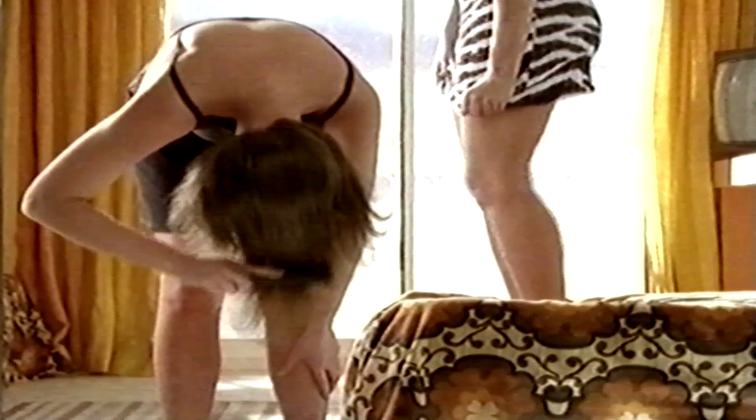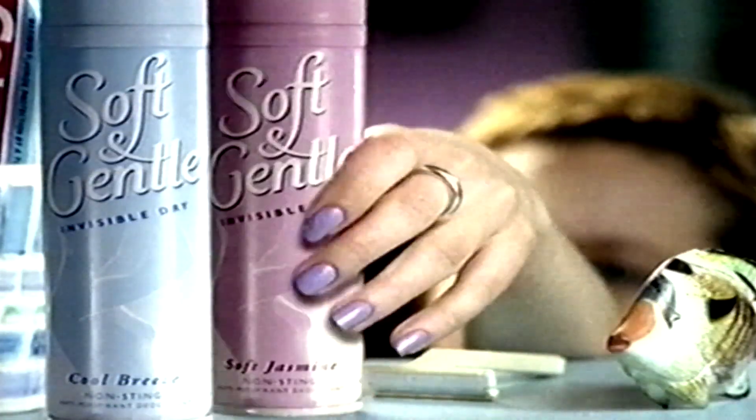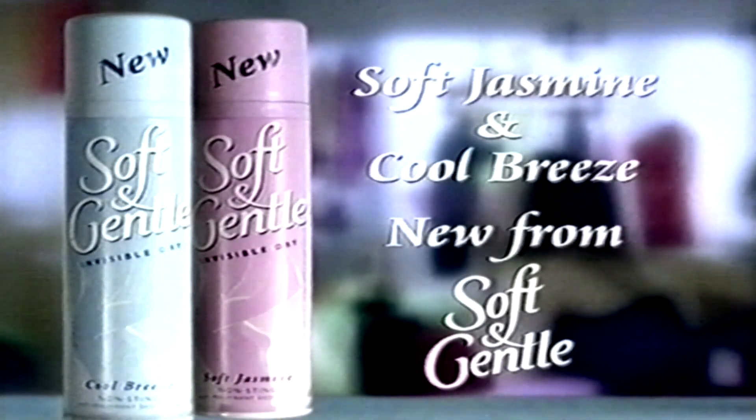Do I look like thunder thighs? You look gorgeous. Do you think it's a bit too flimsy? No, it's lovely. It kind of goes well with my tan though, doesn't it? The colour. Yeah, great. Do you think I look a bit tarty? Yep. Wear it. No, I'd be yanking it down all the time. I'll just try one more thing on. Whatever you wear, try one of Soft and Gentle's stylish new fragrances — soft jasmine and cool breeze. New from Soft and Gentle.